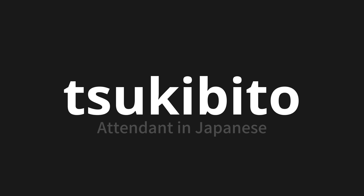Let's say it all together. Tsukibito. Tsukibito. One more time. Tsukibito. Tsukibito. Thank you for joining us on this adventure in pronunciation.